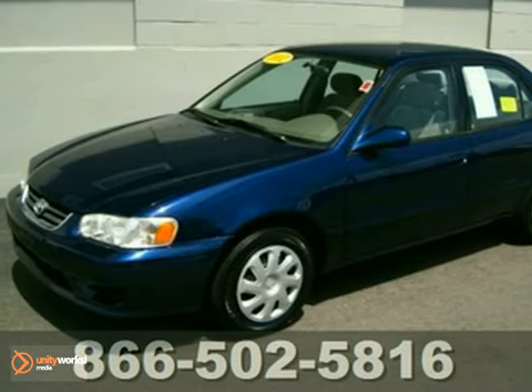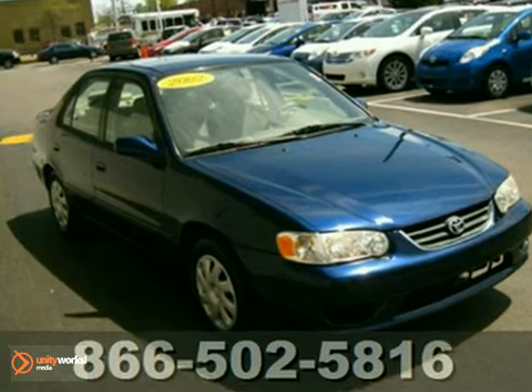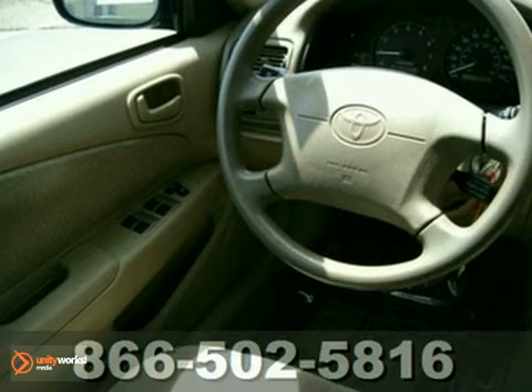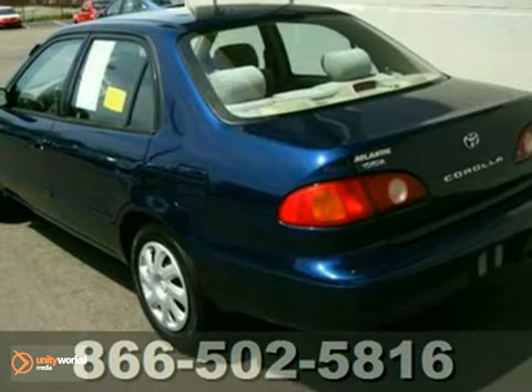Here's a 2002 Toyota Corolla LE. This vehicle is one of those cars that stops you in your tracks. It's in exceptionally nice condition, has low miles for its year. It's well equipped with power locks and windows, anti-lock brakes, a fold flat rear seat and much more.